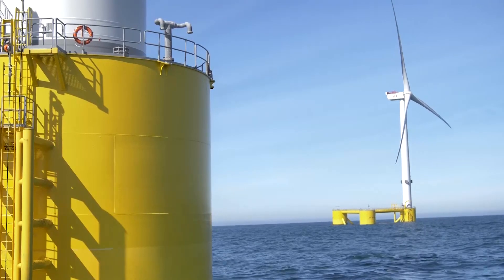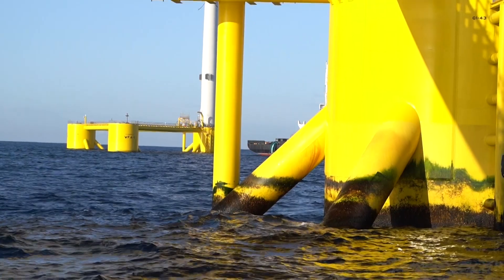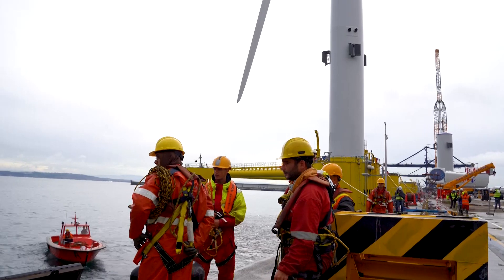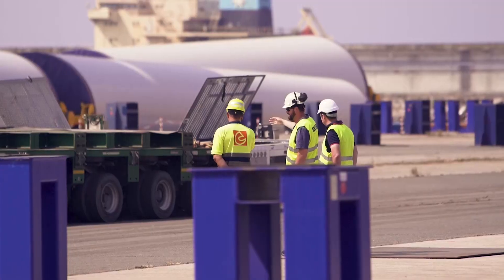The project is installed at 100 meter water depth to show that we could break through and site these projects in what we call deep waters. Offshore activities are always planned onshore so that we can do it in the quickest and safest way for everybody involved.